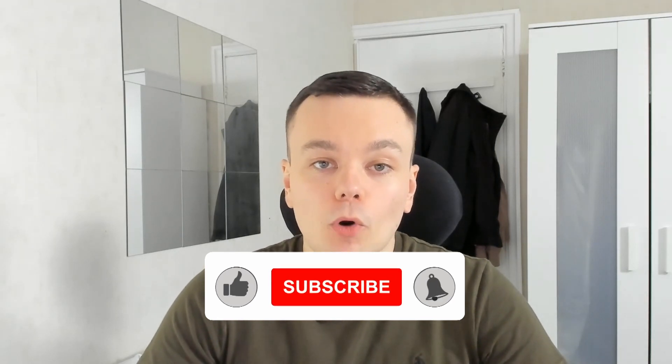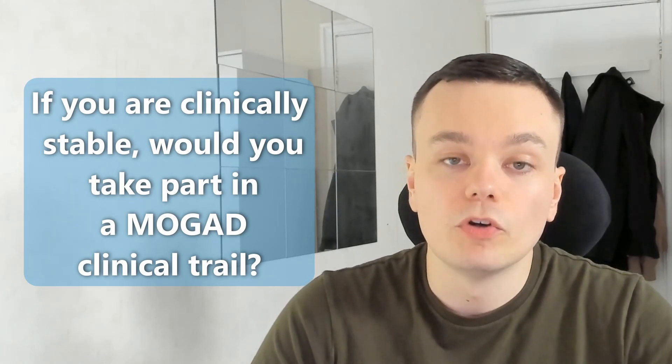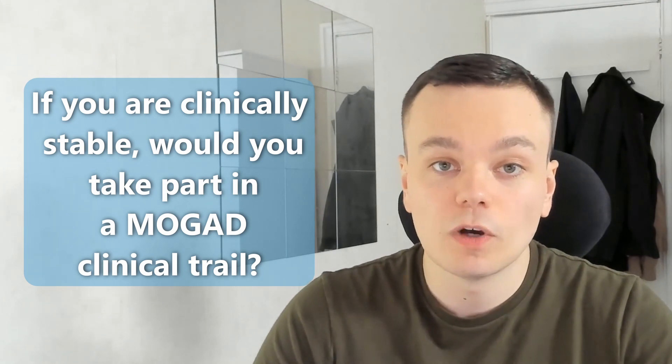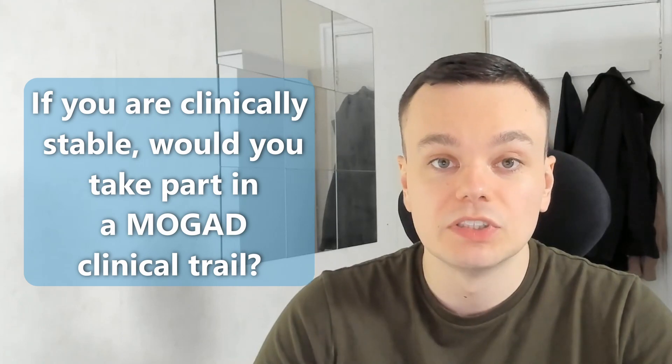If you're enjoying the video and want to see more videos about MOG antibody disease clinical trials, please hit the like button and subscribe. These videos take much more planning than usual, but if enough people like them, I will continue to make them. Liking this video also helps promote it on YouTube so we can continue to raise awareness for MOG antibody disease. My question of the day is: if you are currently stable with your MOG antibody disease preventative treatment — meaning you haven't relapsed in the last 12 months — would you consider taking part in a clinical trial to test a new treatment? Let me know your answer in the comments below.